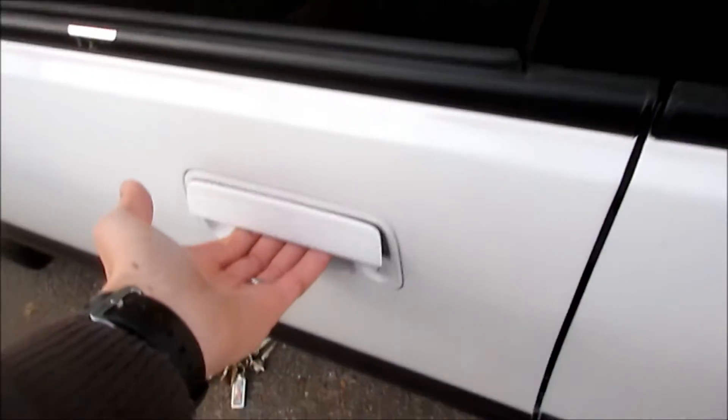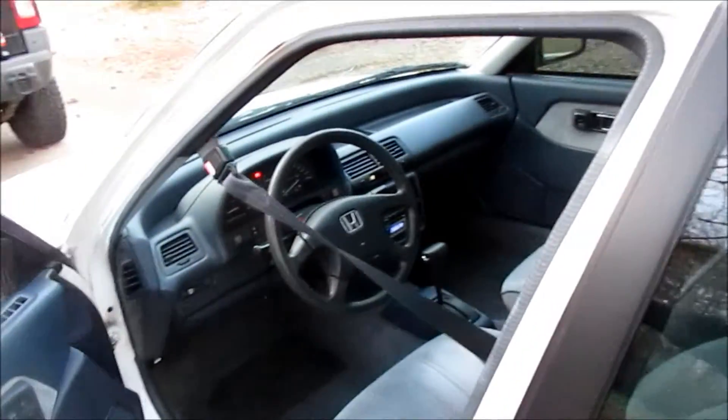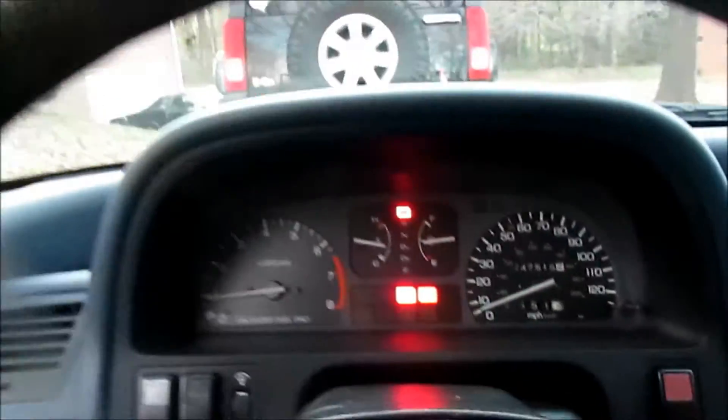Stay tuned to see what all — there goes the seatbelt. Stay tuned to see what we do with this one, guys — this is just a sneak peek. I don't know, I don't want to reveal too much, but you know.